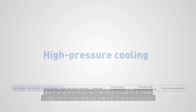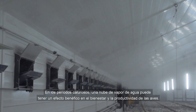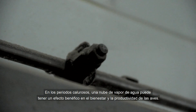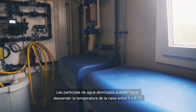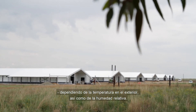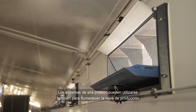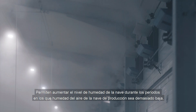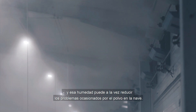High pressure cooling is good for the animals and creates a pleasant work environment in the livestock house. In hot periods, a cloud of water vapour may have a beneficial effect on the welfare and productivity of the poultry. Atomised water particles can lower the house temperature by 5 to 6 degrees Celsius, depending on the temperature outside the house as well as the relative humidity. A high pressure system can also be used for humidification, to increase the humidity level during periods when the air humidity is too low, and the moisture can reduce dust problems in the house.